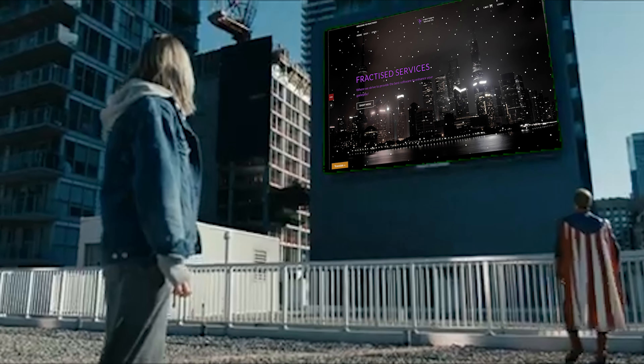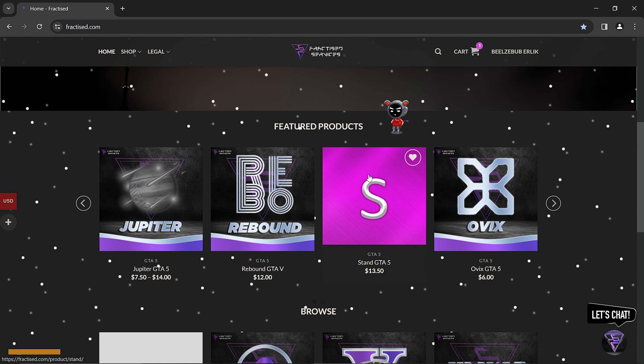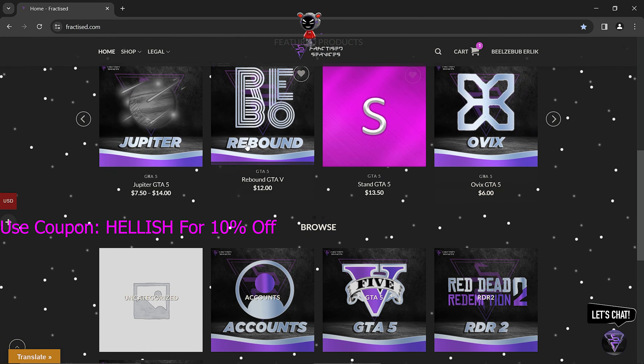Are you tired of these expensive prices? Introducing Fractus Services, where you can buy mod menus for GTA V. They provide many popular mod menus to make your game easier at affordable prices, and all of the prices are very fine.